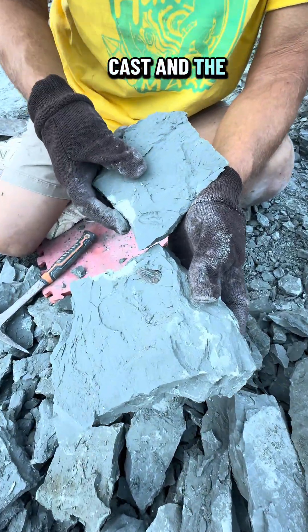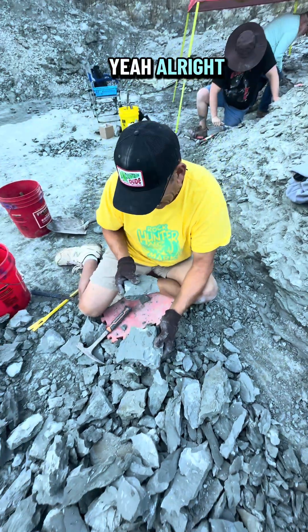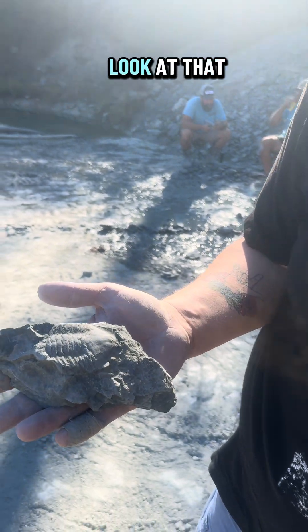I got the cast and the whole fossil. Here's Tyler, he found a beauty — look at that, wow.